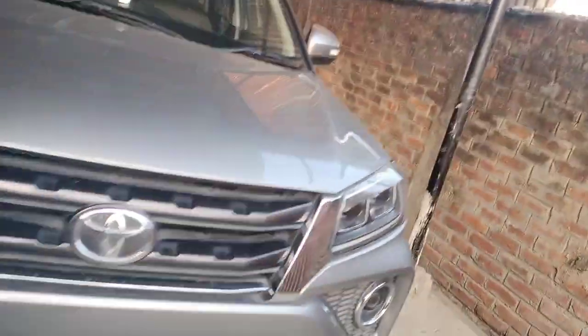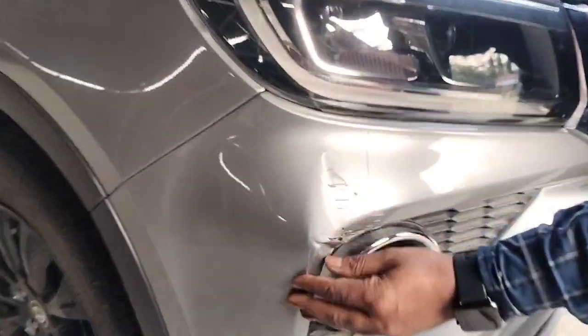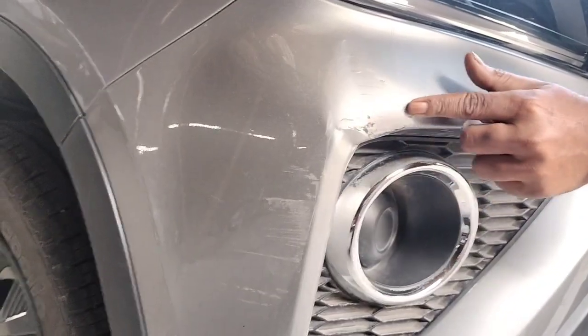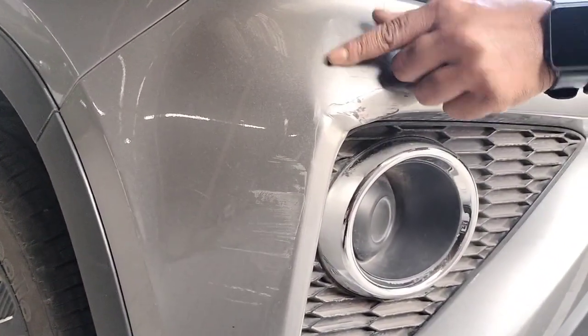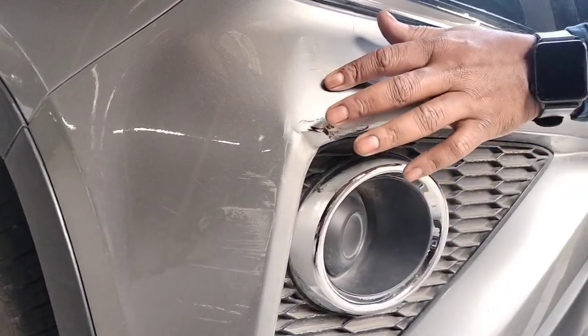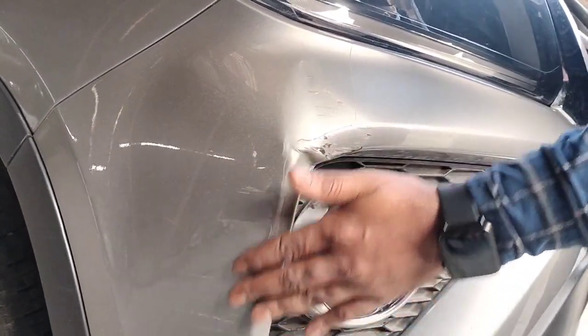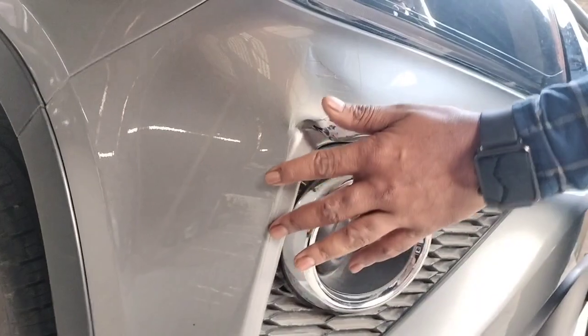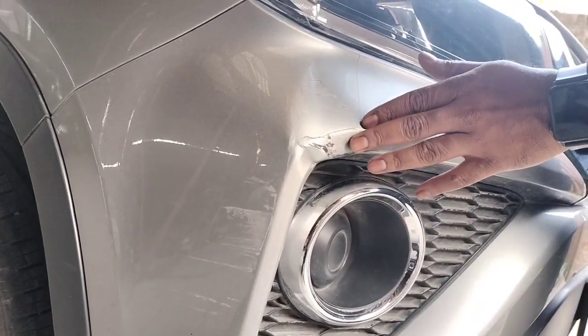All right, come this side. You can see here the PPF got removed by itself. The PPF is not available here, and even here. So will my vehicle be protected if I do PPF? It's up to you to decide whether it will be or it will not be.